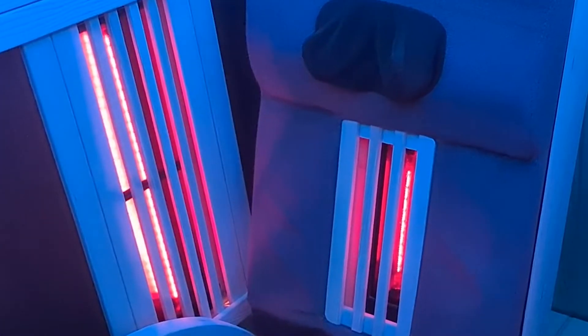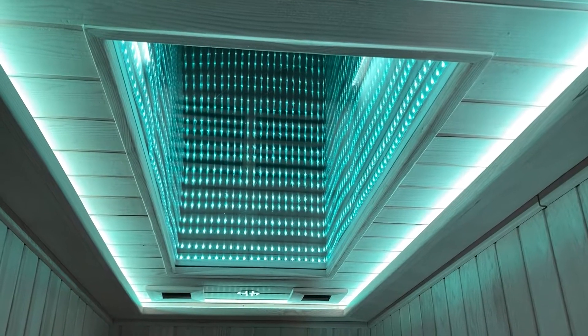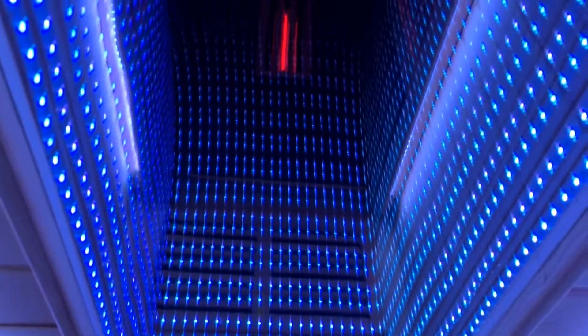Multi-color chromotherapy lighting, remote adjustable leg and backrest, Bluetooth connective twin speakers and a fantastic ceiling infinity mirror. The Insignia KY900 Far Infrared Sauna is a superior high-end sauna that will bring you an advanced well-being experience day after day.